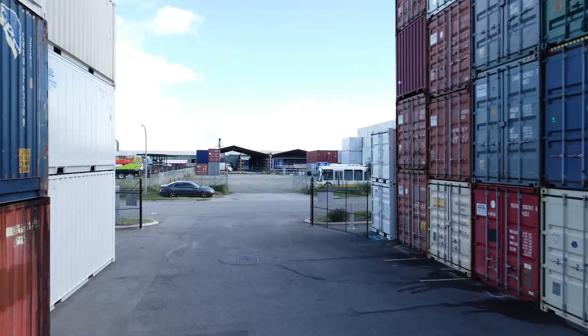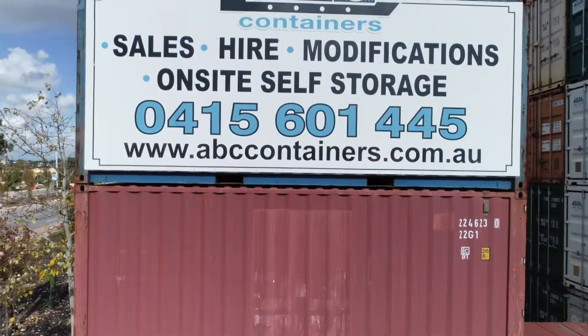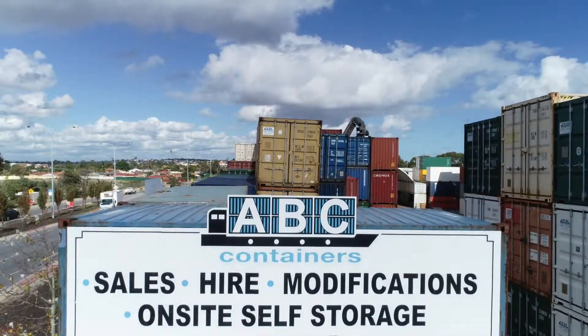Please feel free to give us a call at ABC Containers to discuss anything you would like — sale and hire of containers, modifications, and any type of storage.